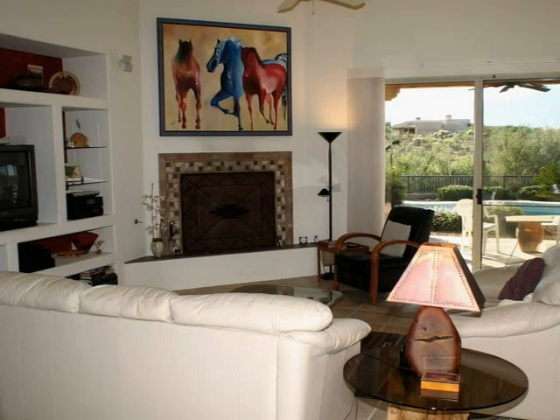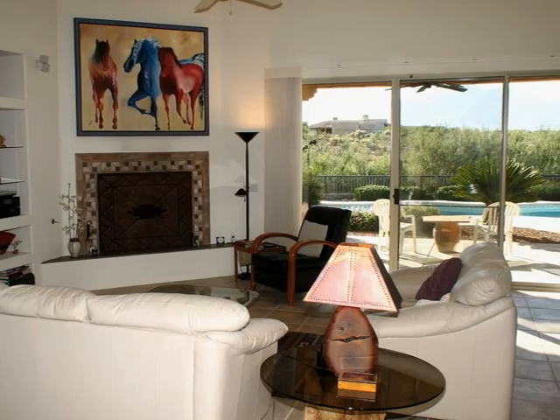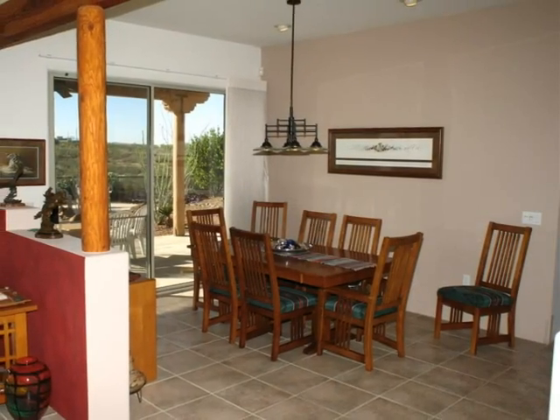Fill the built-in entertainment center with your electronics and enjoy a surround sound experience by the light of the living room fire, beneath soaring ceilings with recessed lighting and gorgeous wood beams.